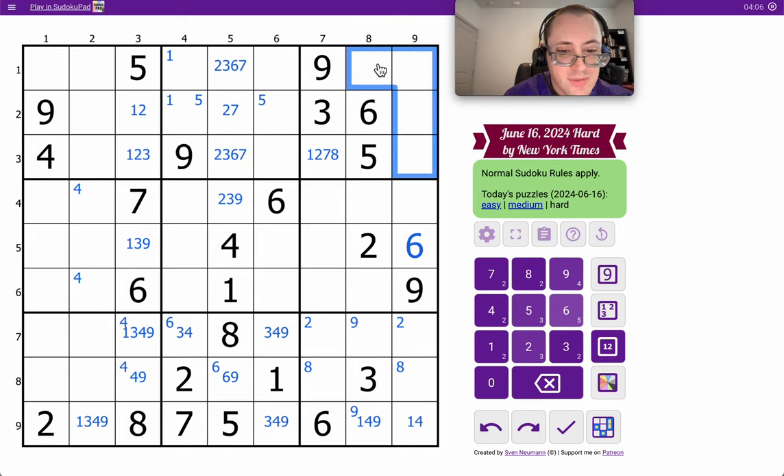3, 5, 6, 9. I need 1, 2, 4, 7, 8 for the rest of box 3. And I'm not going to have anything useful coming out of it.